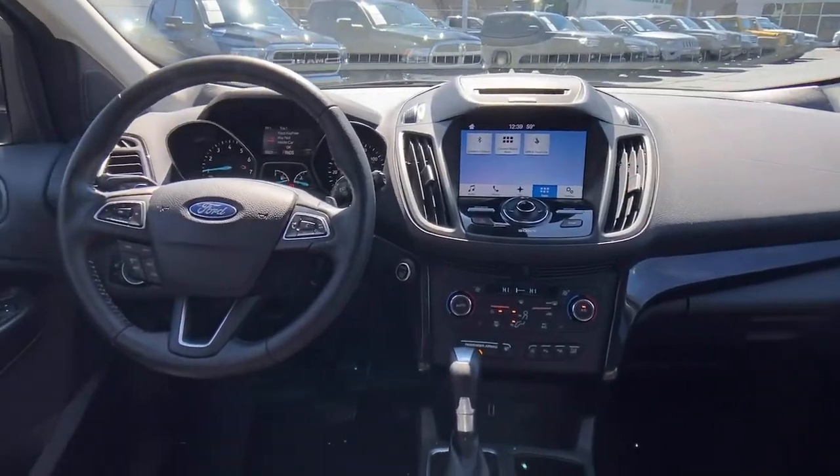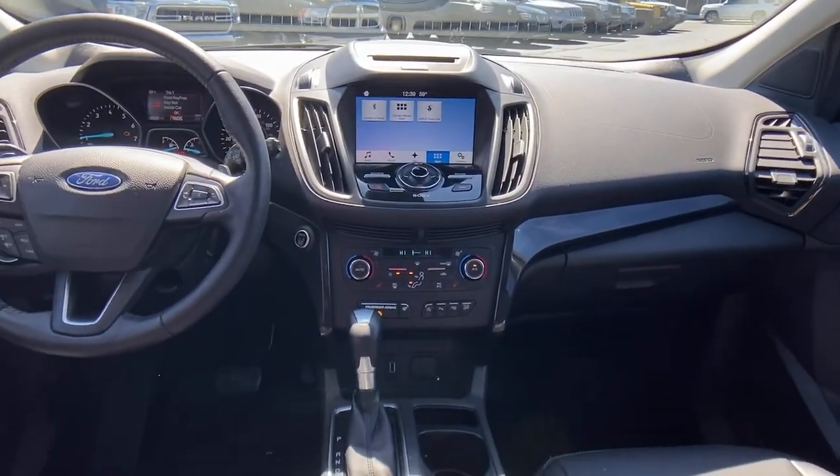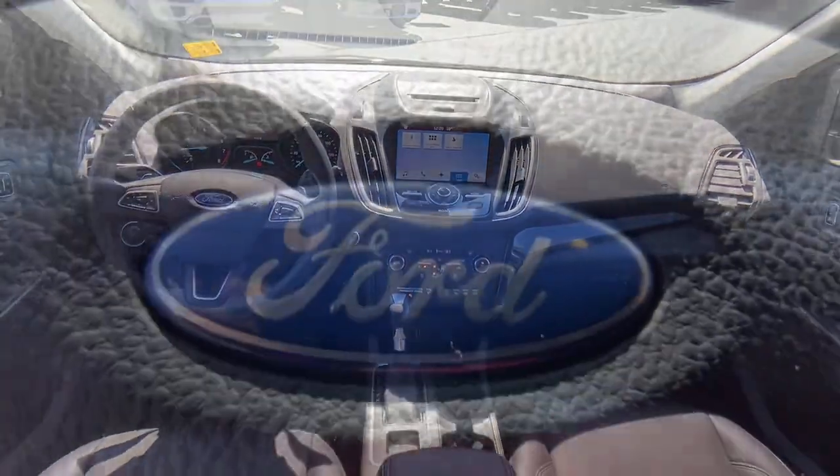Keyless entry, backup camera, heated mirrors, power passenger seat, remote engine start, satellite radio, premium sound system, power liftgate, keyless start, fog lamps.